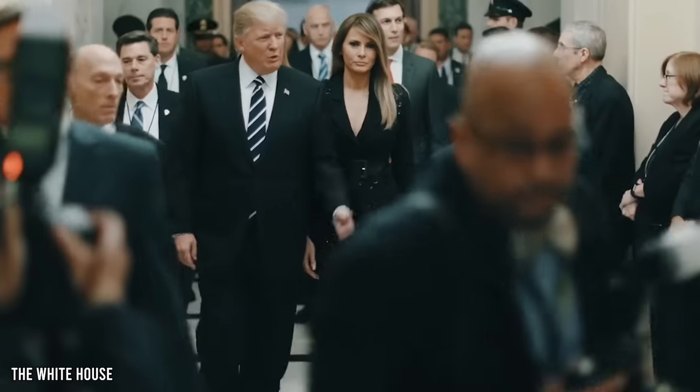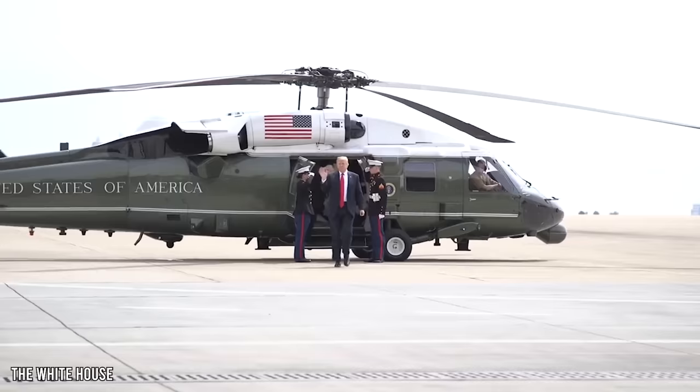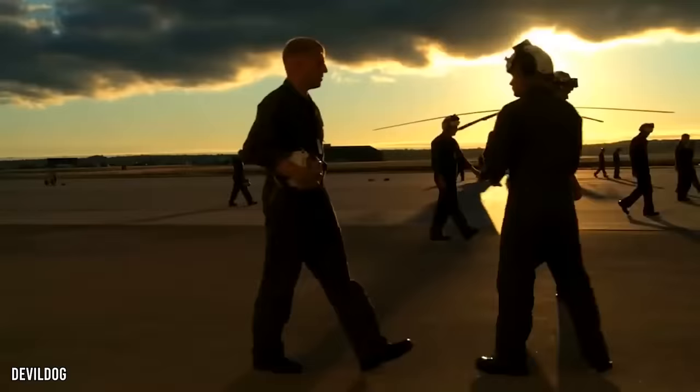Being President comes with a lot of perks. Imagine having a fleet of high-end helicopters at your beck and call 24/7. Any chopper that transports the President is called Marine One, and only the best pilots in the world are allowed to fly these impressive machines.